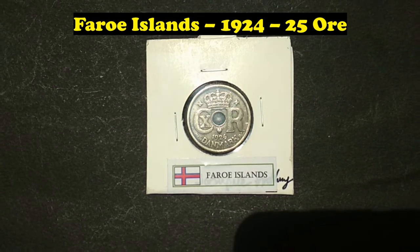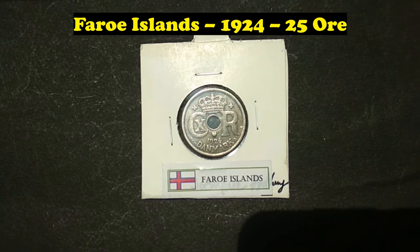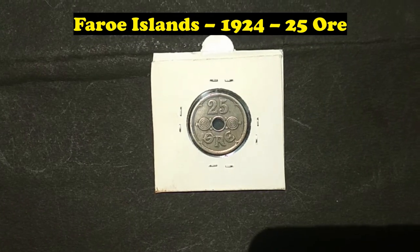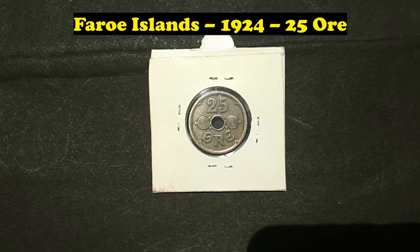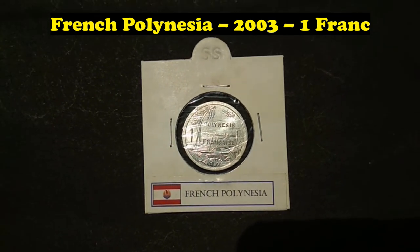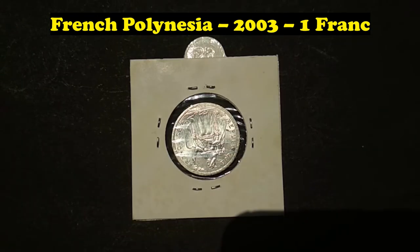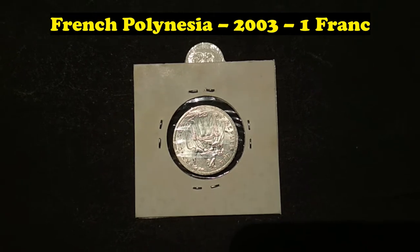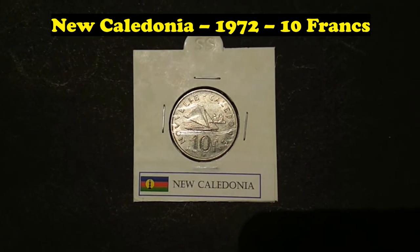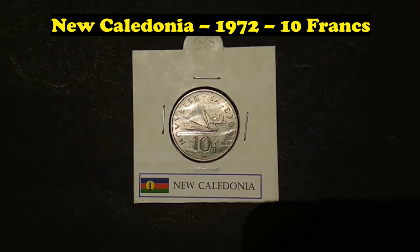Faroe Islands, 1924, 25 Øre. French Polynesia, 2003, 1 Franc. New Caledonia, 1972, 10 Francs.